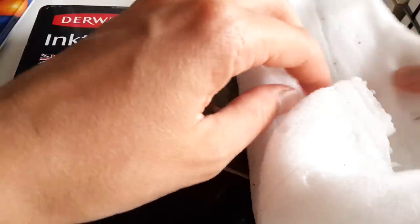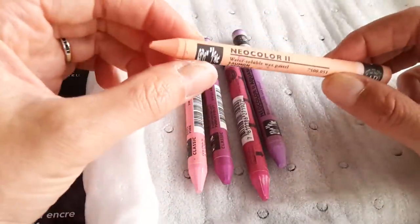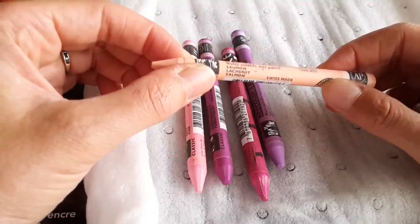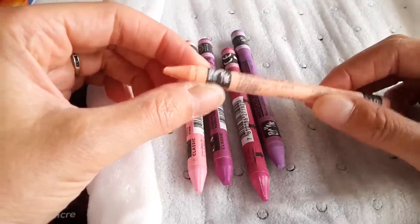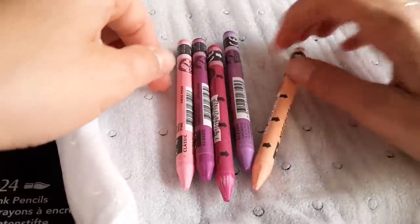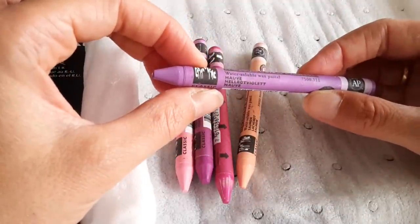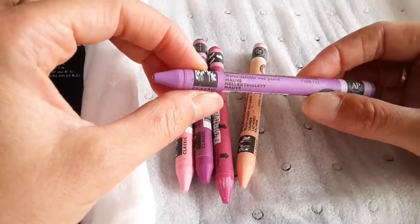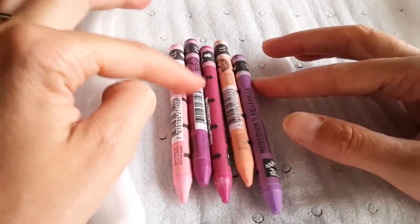Then there is a last thing in the box, something else I would never have dreamed of buying. These are only five Caran d'Ache Neo Color water-soluble wax pastels. I just did a little scribbling with them and I immediately fell in love. I think I can do great things with these, so I will have to check this out.